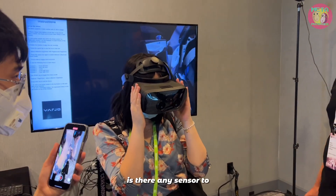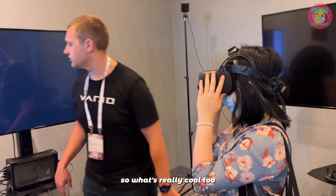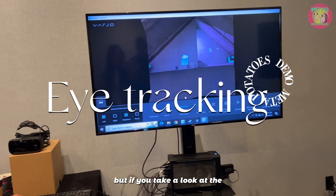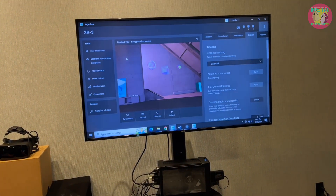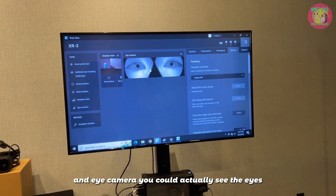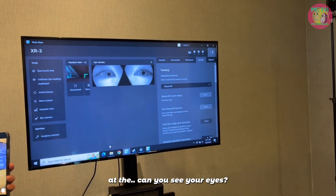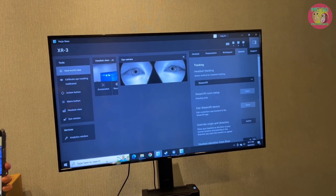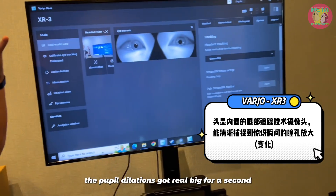There's eye tracking in there too. Keep the headset over and I'll show you something cool — I'm going to exit out of the demo. If you look at the window near the Vario — the face and eye camera — you can actually see your eyes. Wow! Look at the camera, can you see your eyes? Look at the TV screen — oh, the pupil dilation when you get excited — the pupil dilation got real big for a second!